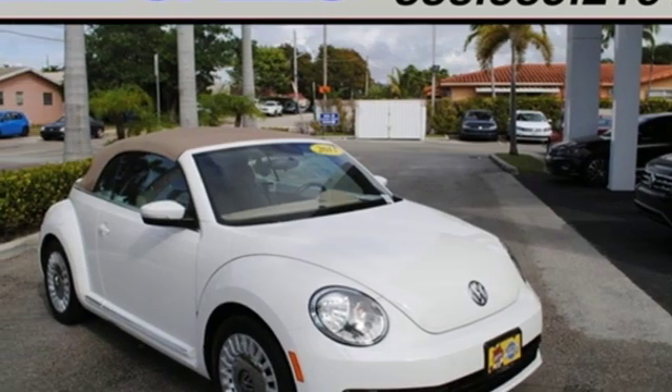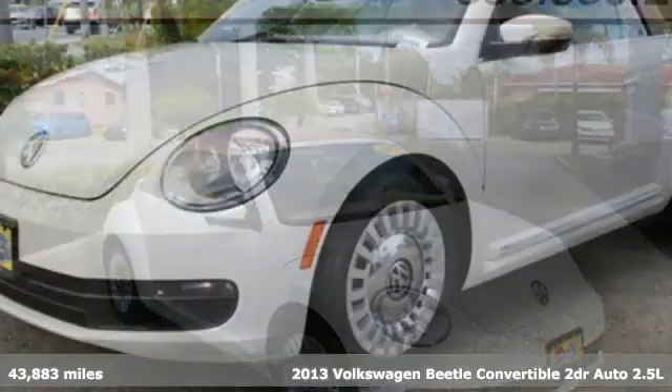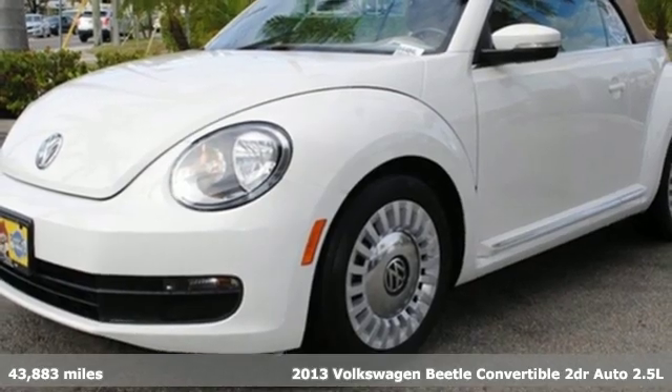Here's a 2013 Volkswagen Beetle convertible. Stylish, fun, iconic.